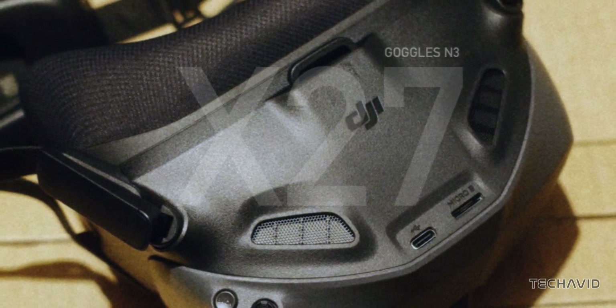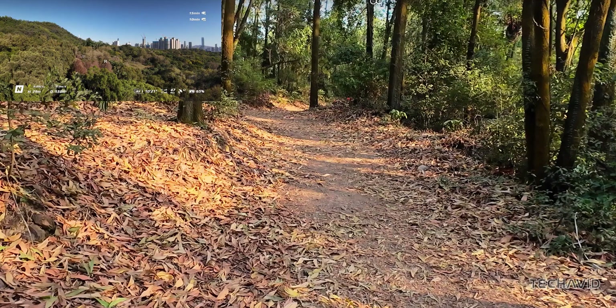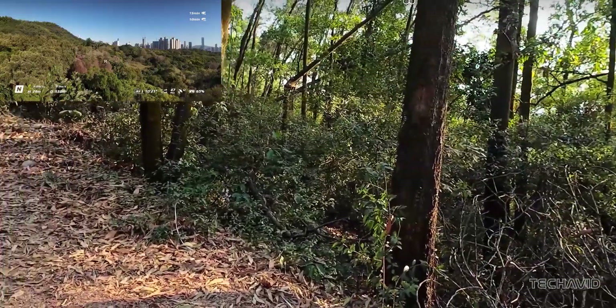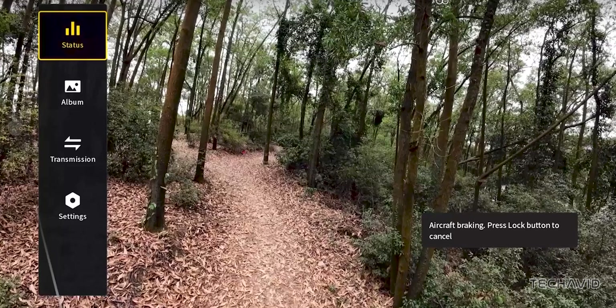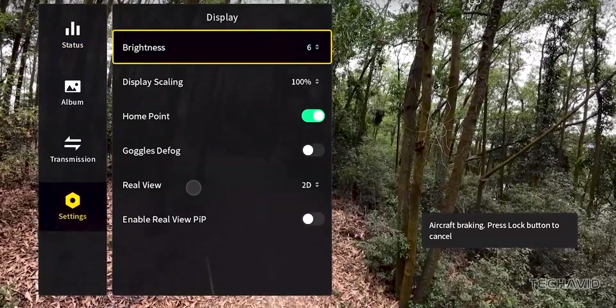Now here's where it gets exciting. The Goggles N3 will be powered by DJI's latest Ocusync 4 system, which means better range and sharper image quality compared to the older models. We don't have the full spec sheet just yet, but with O4, expect some serious improvements in the FPV experience.